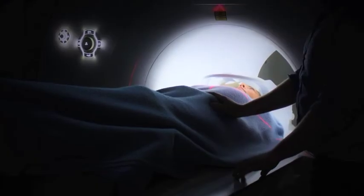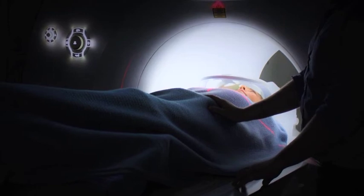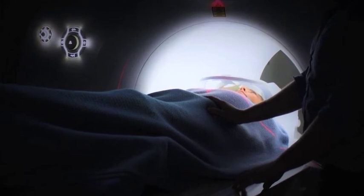Another common question is: can I have an MRI? Yes, it may be possible, but that would be for further discussion with your physician.